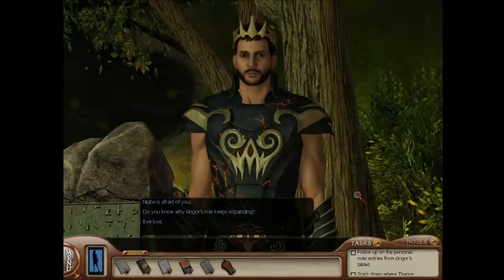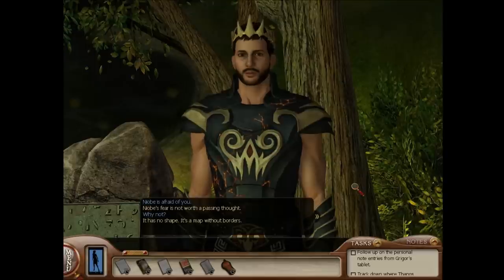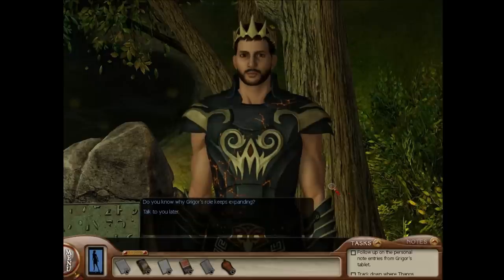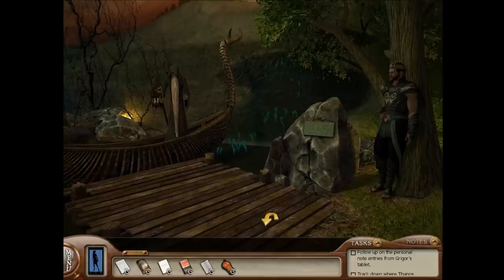Let's see if we can talk to Thanos about his fancy message for the VIPs. Hello. Niobe is afraid of you. Niobe's fear is not worth a passing thought. Why not? It has no shape — it's a map without borders. Do you know why Gregor's role keeps expanding? Because Niobe can't act. He seemed upset when I brought it up. Did he? I can't quite understand why. I'm sure it's nothing. Goodbye. Sounds like Thanos really dislikes Niobe.